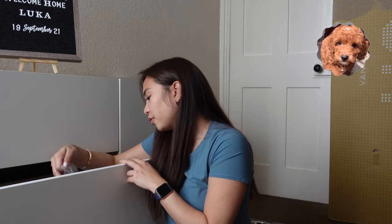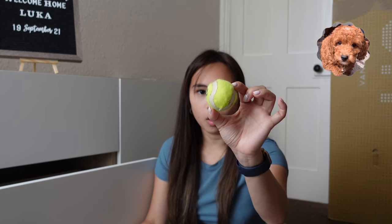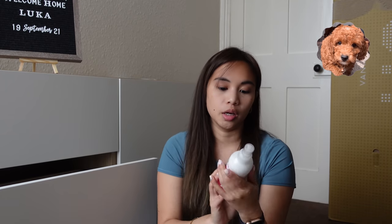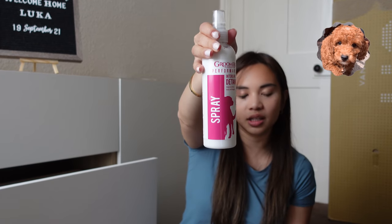One more harness — we have a few harnesses. Another rope toy, a giraffe — I haven't given this to him yet. They advise you not to give too many toys at once, so I just give him one toy in every area so he doesn't get bored with it. This tiny ball I use when we play outside to play fetch. This is groomer's performance intensive detangle — you spray it on knots and tangles in his hair. Because of his breed, he's very curly.